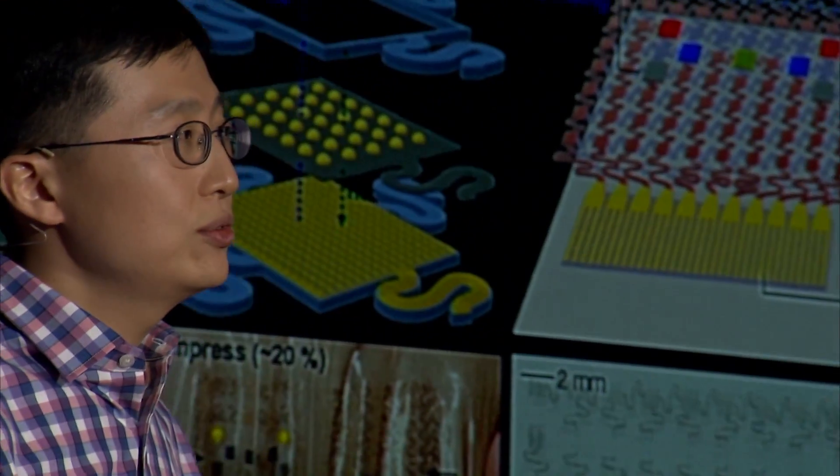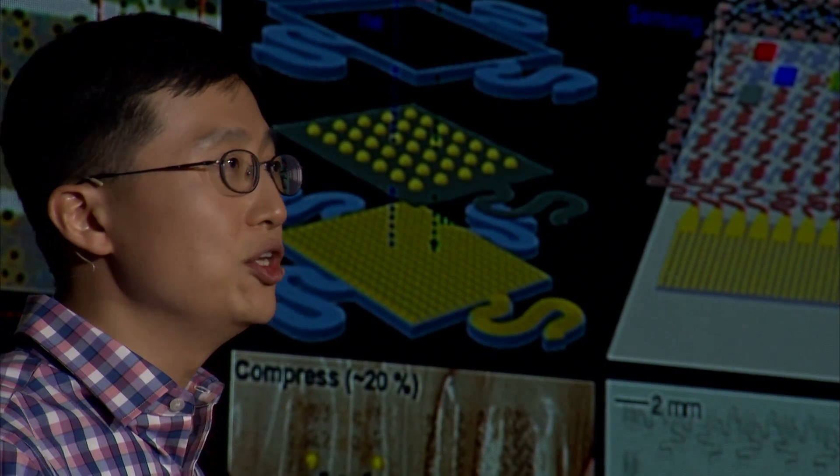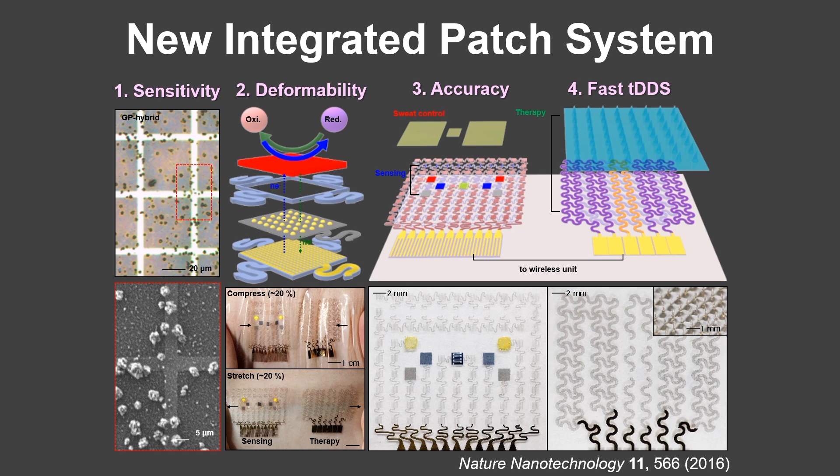To solve these challenges and achieve these goals, we developed a new integrated patch system. We could achieve high sensitivity by using nanoparticles. Each nanoparticle has a tiny size; however, if we combine all surface areas of nanoparticles, the entire surface area will be massive, which maximizes the sensitivity of the glucose sensor.